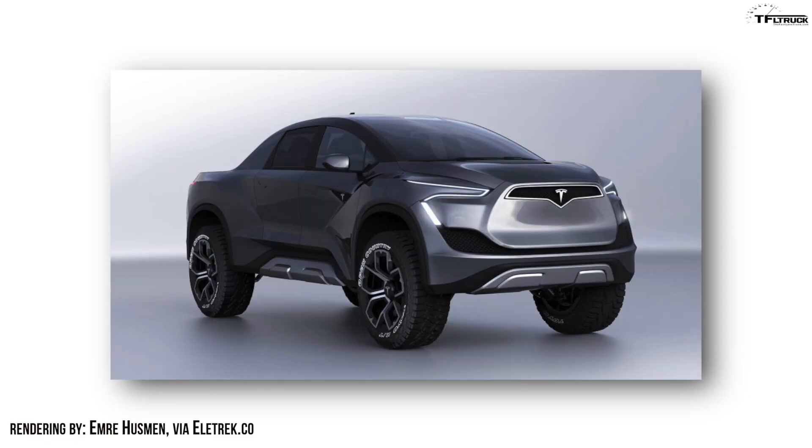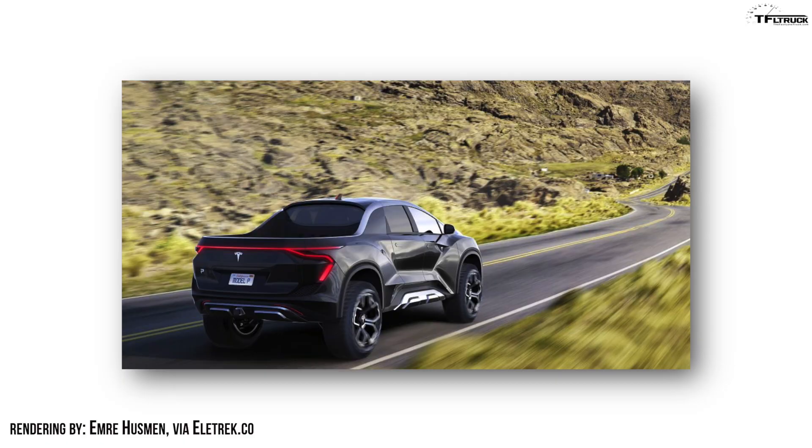Hey guys, I think it's fair to say that the upcoming Tesla pickup truck, all-electric truck, also known as the Cybertruck, is one of the most highly anticipated debuts of this year, at least as the truck world is concerned. It's being unveiled this Thursday evening in California, and TFL Truck is gonna be there to bring you all the news. But in this video, what I wanted to do, with the help of Tommy, is give you our top 10 requirements needed to make the Cybertruck from Tesla a huge success.